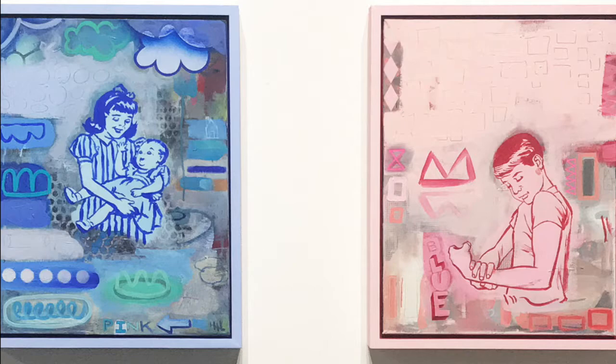Pink on the left — the subject is two girls, opposite of blue on the right, where the subject is a young boy. What other opposites do you notice when you look at these two paintings?